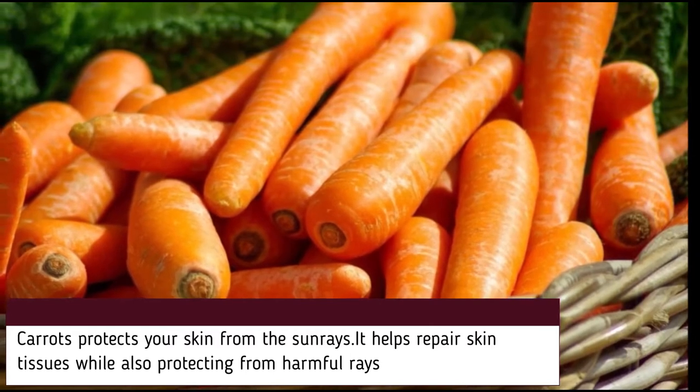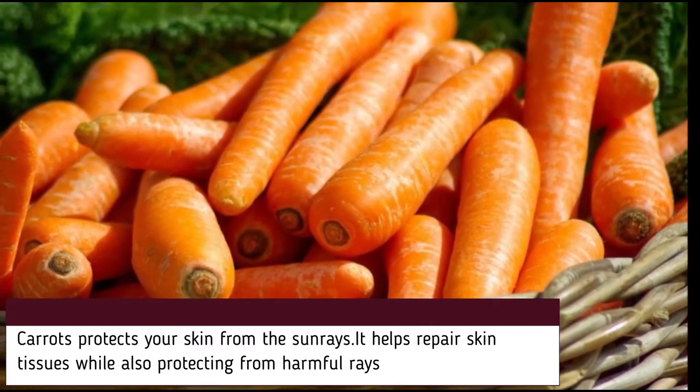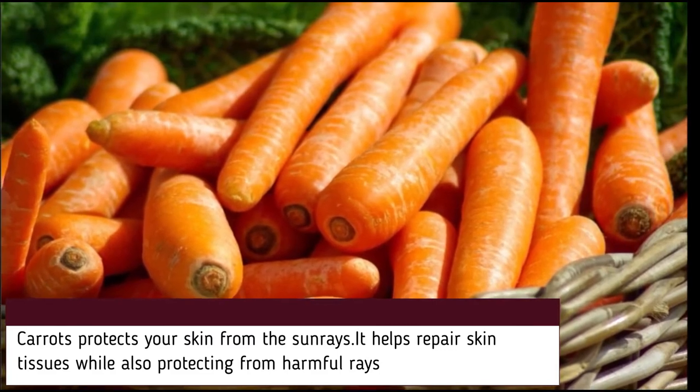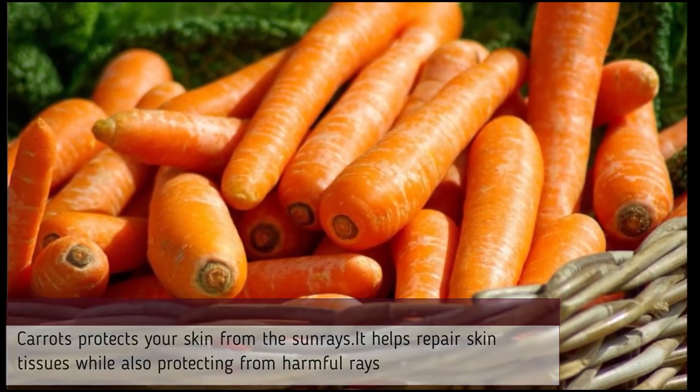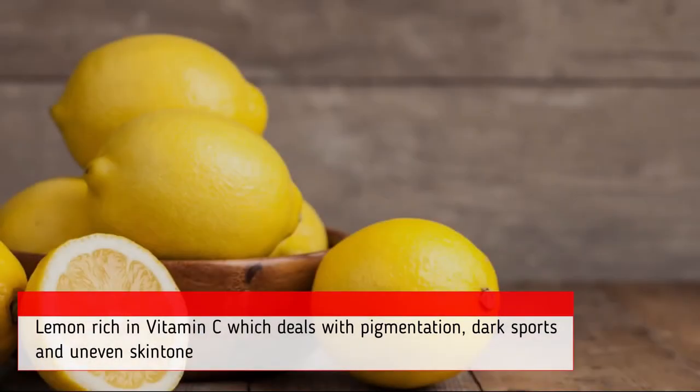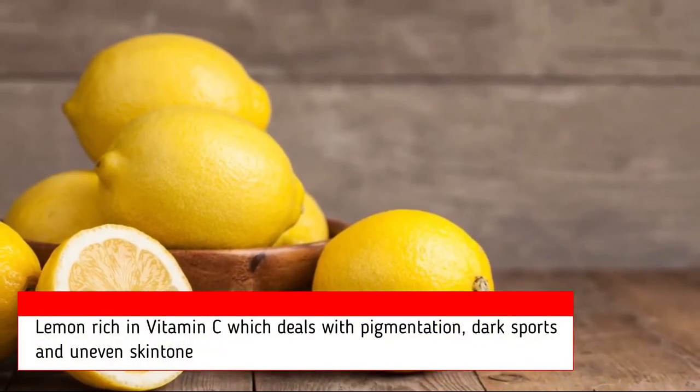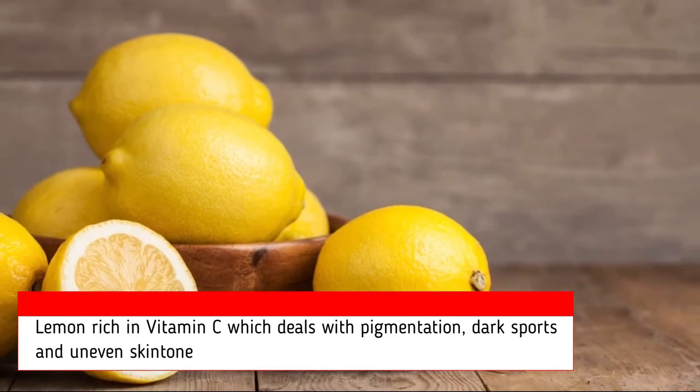Vitamin A helps repair skin tissues while also protecting skin from harmful radiation. Lemon juice is a natural antibacterial agent — drinking it can internally banish harmful bacteria and toxic materials from your bloodstream.